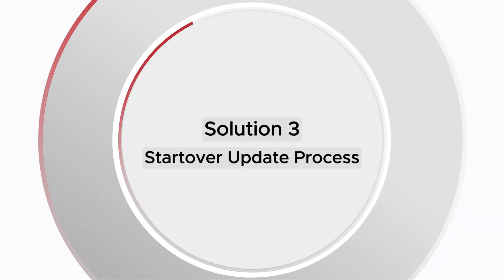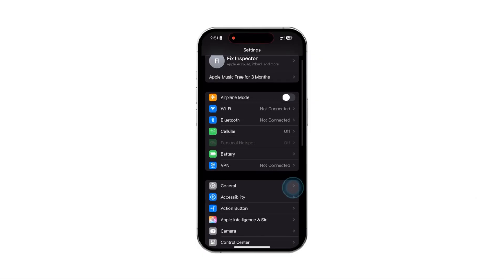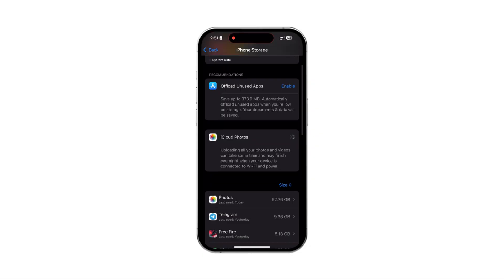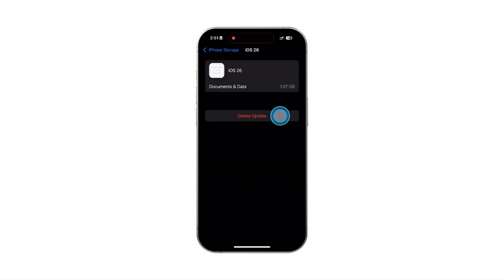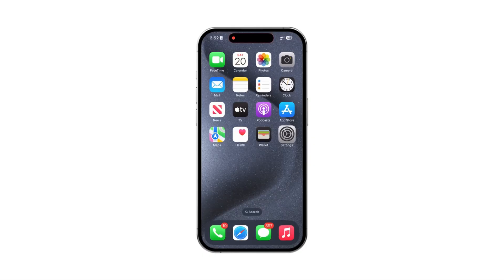Solution 3: Start over the update process. If the update file got corrupted, reinstalling it can fix it. Open Settings, find and open General, then open iPhone Storage. Scroll down and find the iOS 26 update — it should appear in your storage list. If you find it, tap it and select Delete Update. Then restart your device and try updating again from scratch.